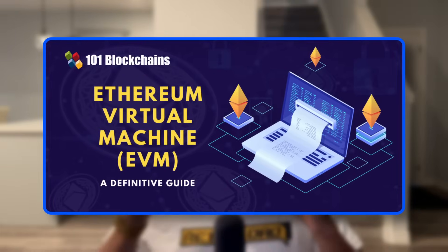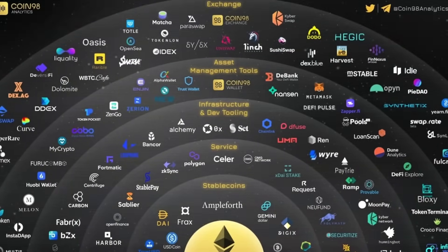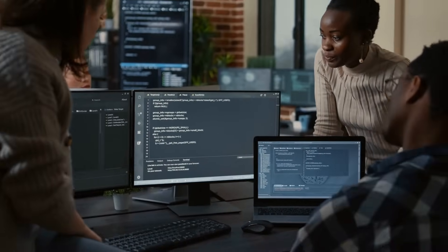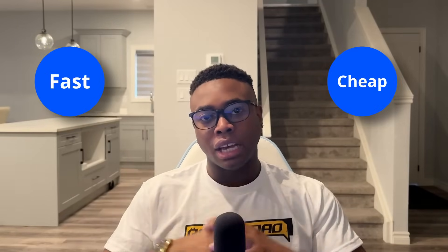Furthermore, BASE is fully compatible with the Ethereum Virtual Machine, otherwise known as EVM. So if you're a developer, you can take your Ethereum project and deploy it on BASE with almost no extra work. And that's a big deal, especially when you think of the developer ecosystem and the tooling that's already available on Ethereum, which is pretty much the OG blockchain besides Bitcoin. You're essentially giving developers a shortcut to scale their projects without any compromise.